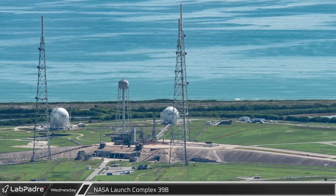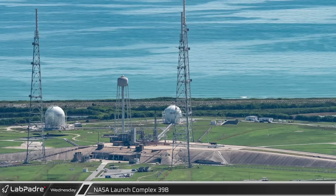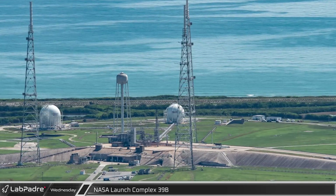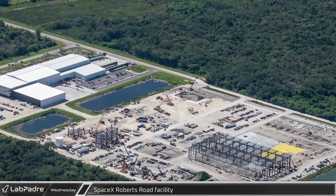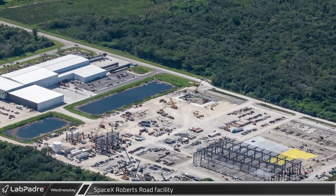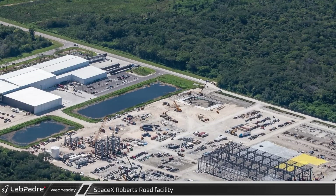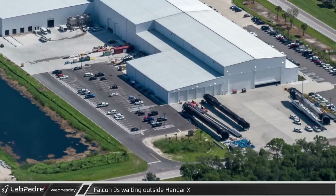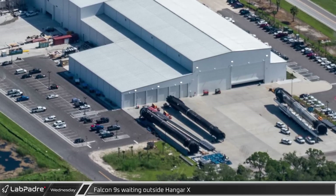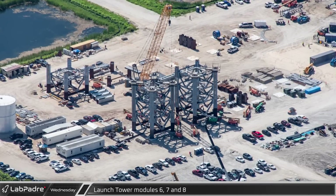Meanwhile, NASA's Launch Complex 39B continues to wait for the return of SLS for the Artemis 1 mission, tentatively scheduled to launch between August 29th and September 5th. SpaceX's Roberts Road facility remains quite active, servicing Falcon 9 boosters between flights and serving as a staging ground for the build-out of launch infrastructure for Starship. Sitting on the driveway to the access road, a trio of Falcon 9s were waiting outside Hangar X. Launch tower prefabrication work continues on modules 6, 7, and 8.